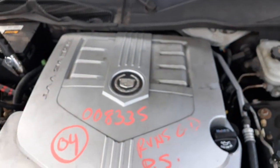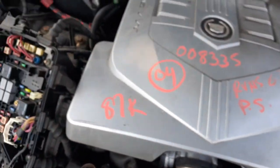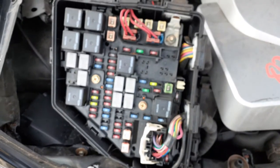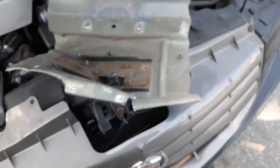Wiper arms, cowl screen, wiper motor, wiper transmission — all there and real good. Fuse box — the outer box is no good but the inner box is in good shape. I don't see any issues. Motor starts and runs — all there, real good.